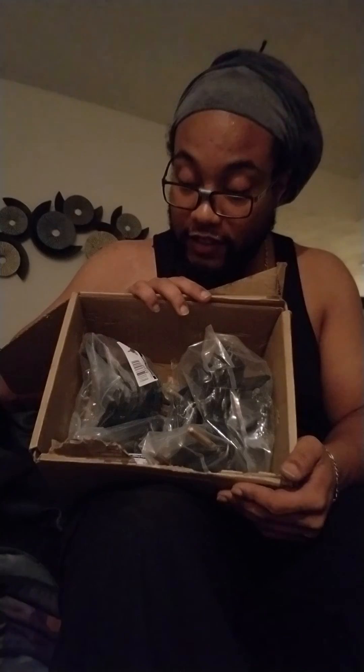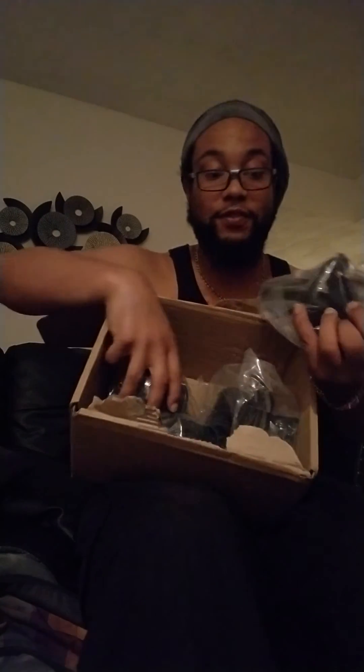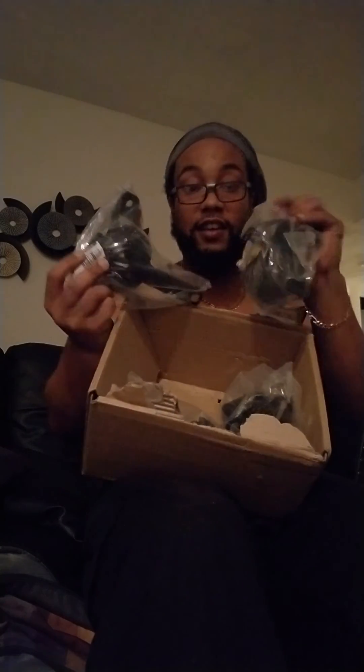I got engine transition mounts for my Toyota Corolla. It's a mount that goes through the engine and holds it up.